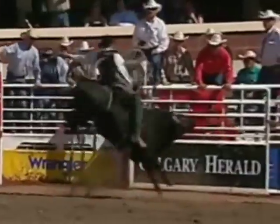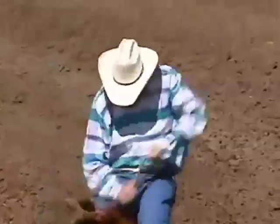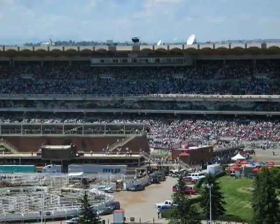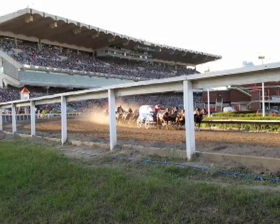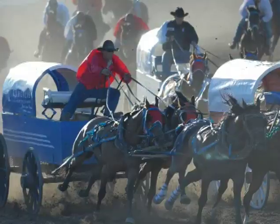From its early beginnings at the end of the 19th century, the Calgary Stampede has grown to become one of Canada's landmark events. For ten days in July, more than a million visitors from across North America come to enjoy a bit of the Old West, featuring the world's largest outdoor rodeo.